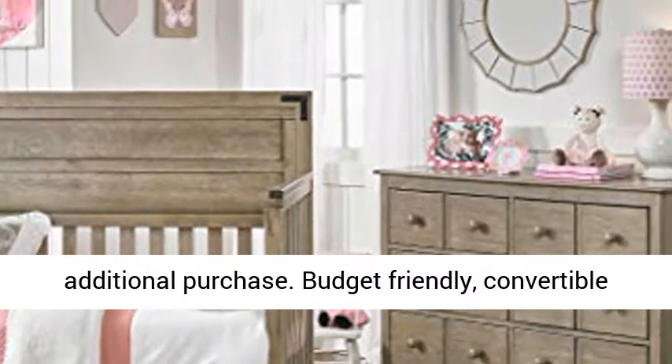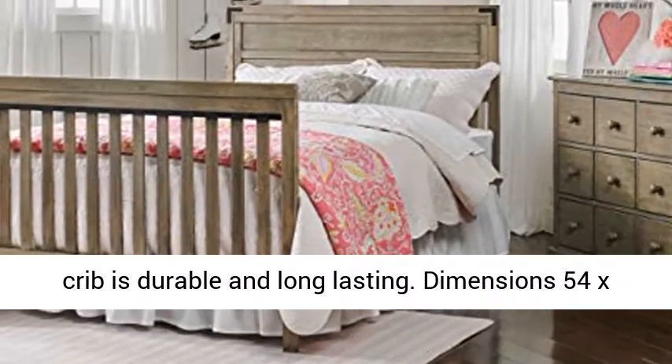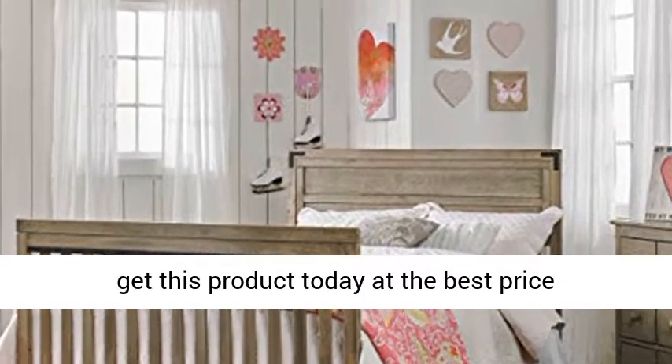This budget-friendly convertible crib is durable and long-lasting. Dimensions: 54 x 29.4 x 45 inches. Click the link in the description to get this product today at the best price.